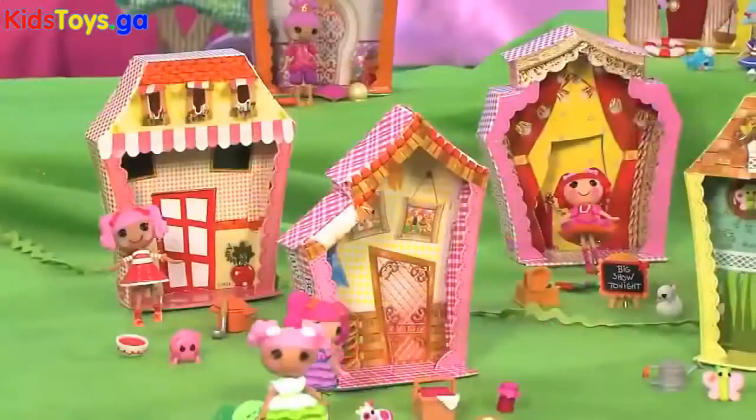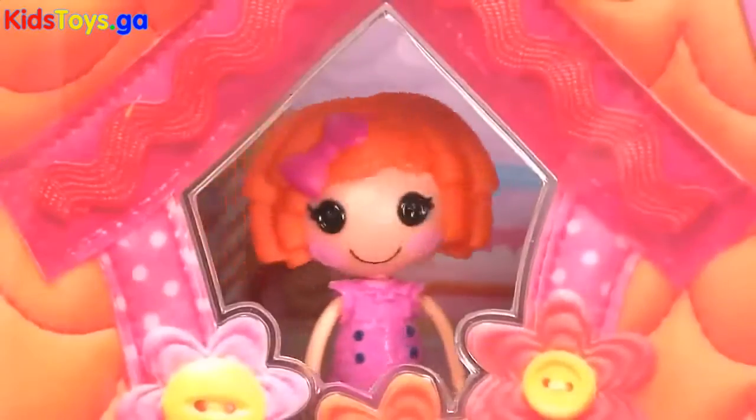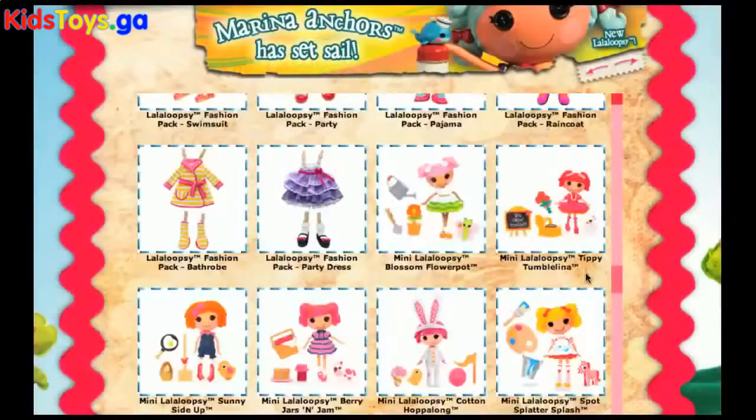Mini La La Loopsie takes you on a magical journey to a whimsical world of imagination. Each La La Loopsie has a special sewn-on date and personality based on the fabrics used to make her.